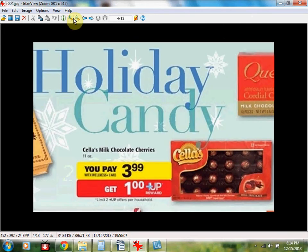The Scylla's Milk Chocolate Cherries 11 ounce box is $3.99. If you buy one, you'll get a $1 up reward, limit of two. So you'll pay $4 out of pocket, get a $1 up reward, making it like getting the box for $3.